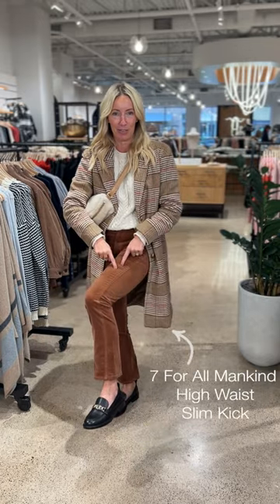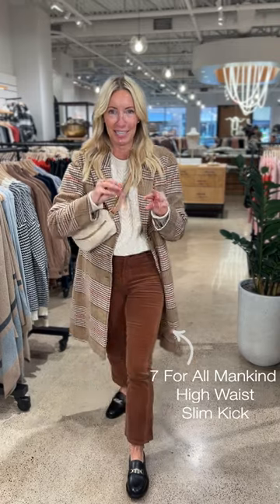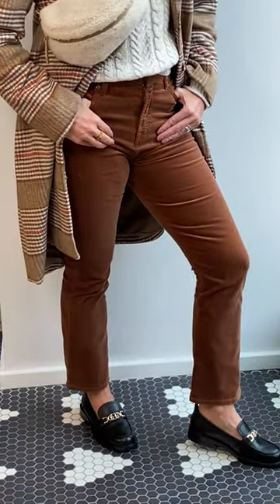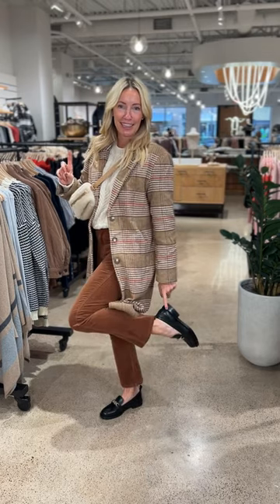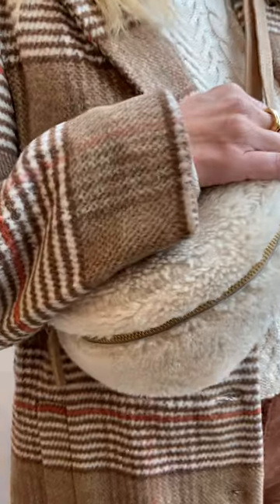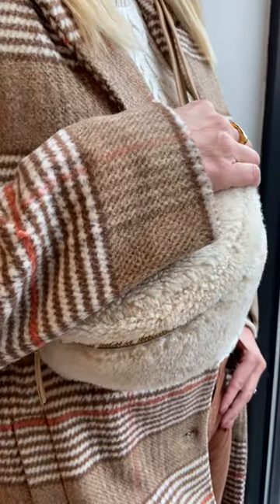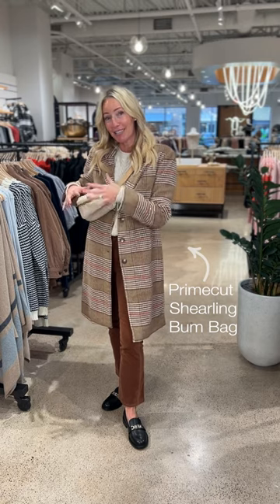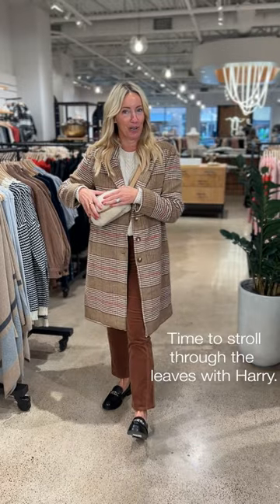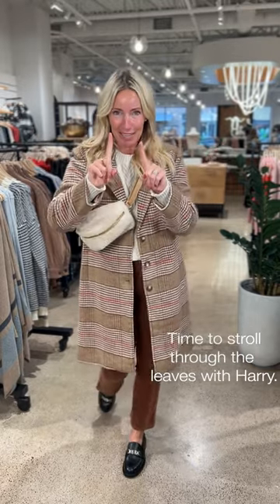Showstopper moment — we're pairing it with the new Seven for All Mankind kick flare in a yummy chestnut velour. So stretchy, so soft, so fun. For accessories, I'm pairing with my favorite Sam Edelman loafer — mixing gold and silver hardware makes it feel so fresh. And then my favorite sherpa side sling bag from Prime Cut. It's a fun bag with enough room to actually put things in, which sling bags often don't have. Done and done.